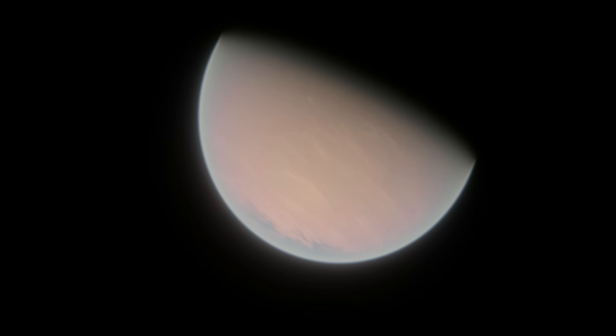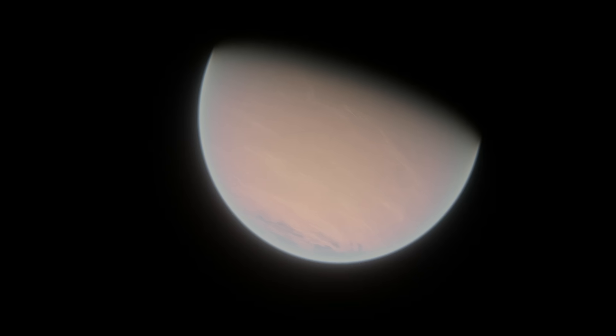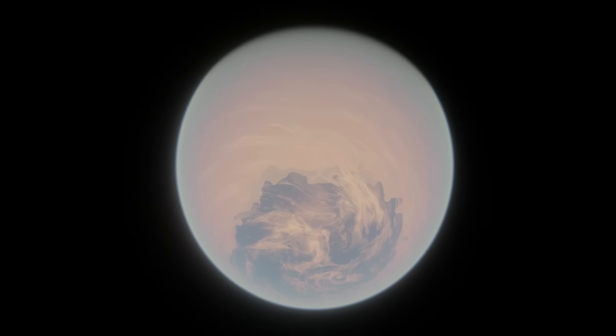So LHS-1140b could be an ice ball or an eyeball planet, assuming the unconfirmed detection of a nitrogen-rich atmosphere is correct. Either scenario suggests an ocean is very likely, but those two scenarios have very different implications for the habitability of this planet. Because not much is known about this planet, a full analysis into its chances for life is not possible.